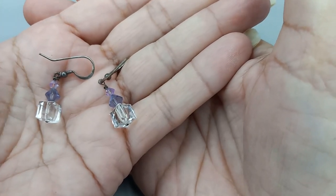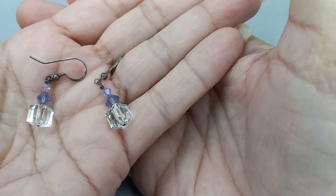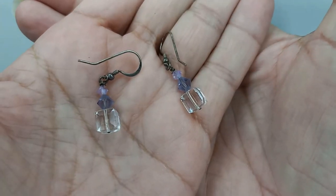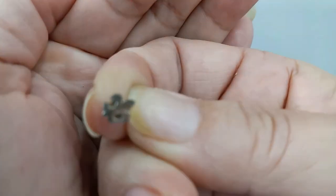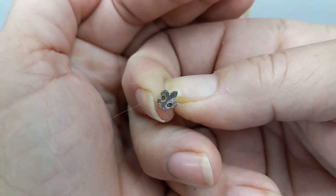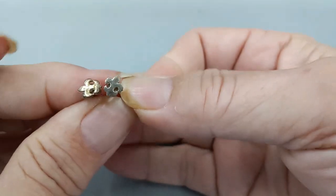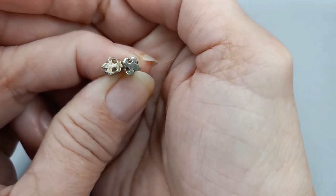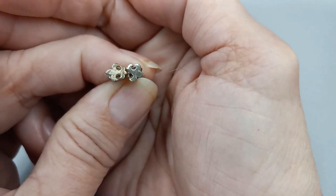Beautiful beads on these — they are sterling. We can do these for eighteen. Then we got a tiny pair of fleur-de-lis studs — cute little sterling silver studs. They definitely need a little cleanup but they are just adorable. Since they're so tiny, let's do those for five.